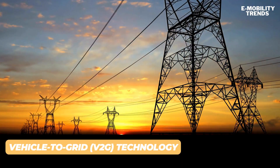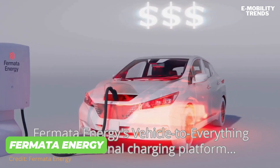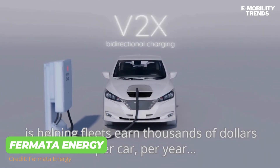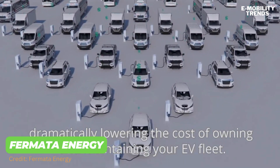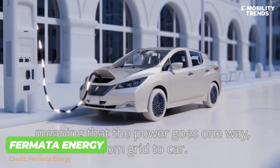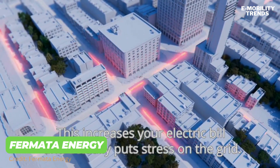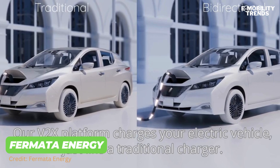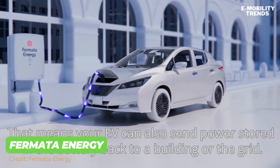Companies like Fermata Energy are developing vehicle-to-grid bi-directional charging platforms, helping fleet owners earn thousands of dollars per car per year, dramatically lowering the cost of owning and maintaining an EV fleet. A traditional charger charges your vehicle with power going one way — from grid to car — increasing your electric bills. Fermata's V2G platform implements bi-directional charging, meaning your EV can send power back to the electric grid, earning you money when the car is not being used for driving.